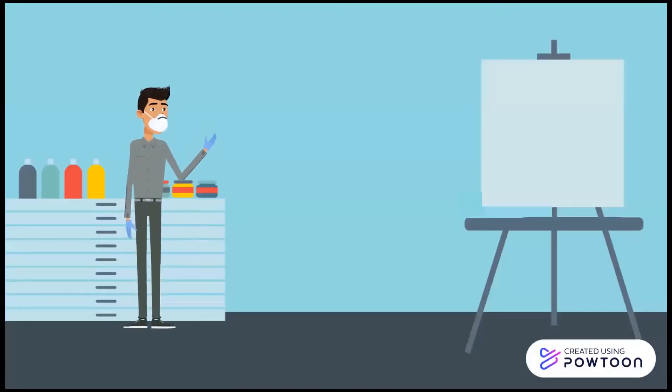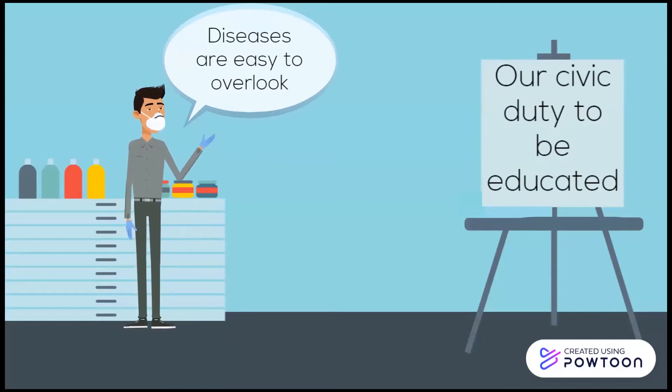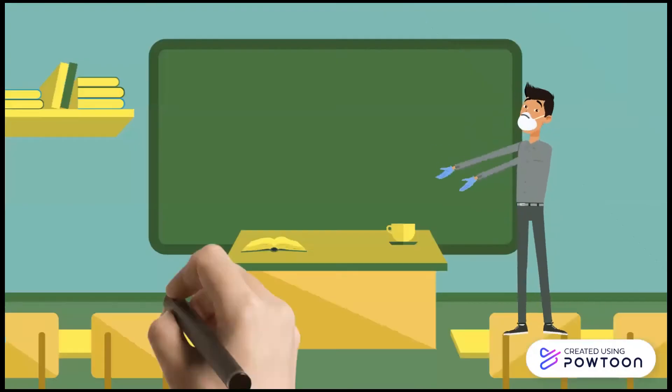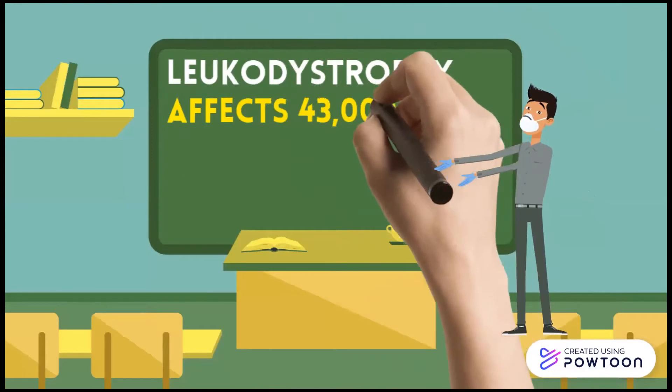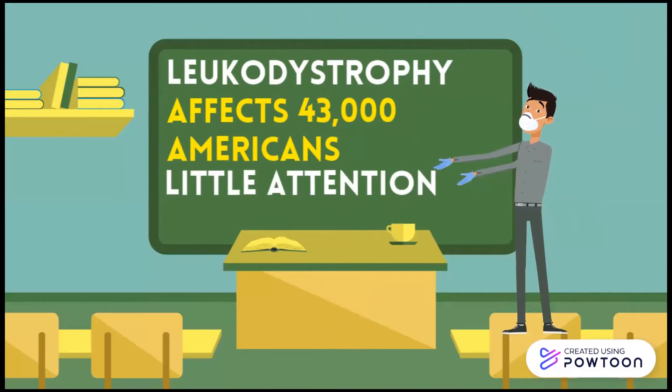As a society, we often overlook obscure disorders and diseases that are not commonly found in the general public. This exclusion can be harmful to those affected, and therefore it is our civic duty to help disseminate these uncommon diseases. A perfect example of a lesser known group of diseases are leukodystrophies. Even though this is a disease that affects more than 40,000 people in the US alone, it still does not garner extensive attention from the media or the general public.